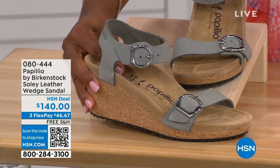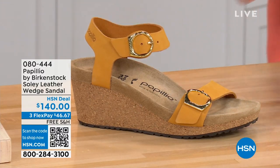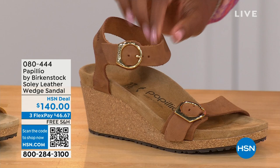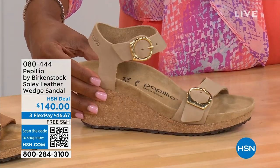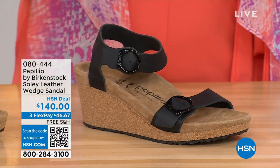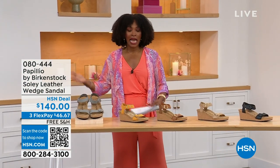This is dove gray. The other colors are apricot — how pretty — cognac, a beautiful soft warm brown, sandcastle in the lightest option — the color of sand — and black with black buckles. All the other buckles are gold, except on the dove gray they're silver. Same sizes from five to eleven and a half.